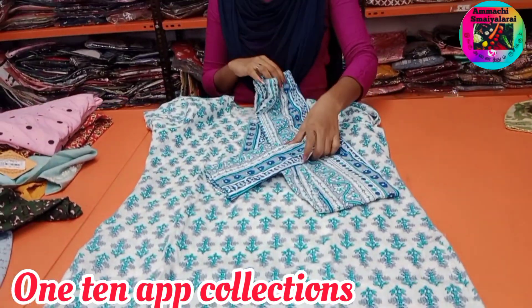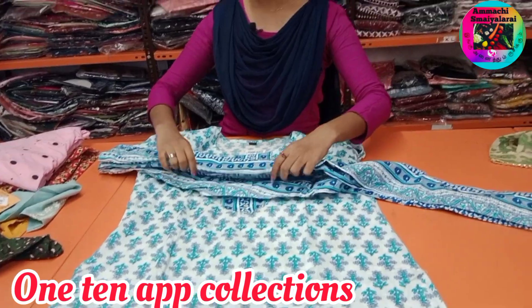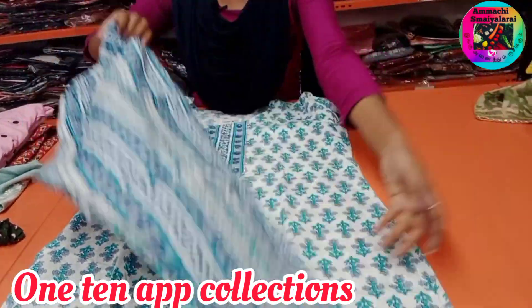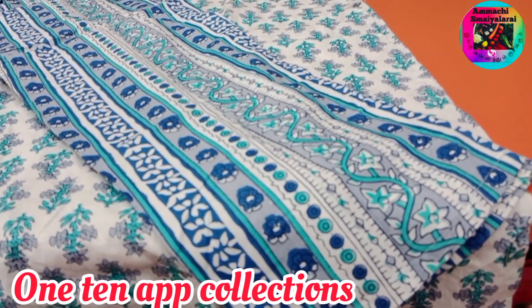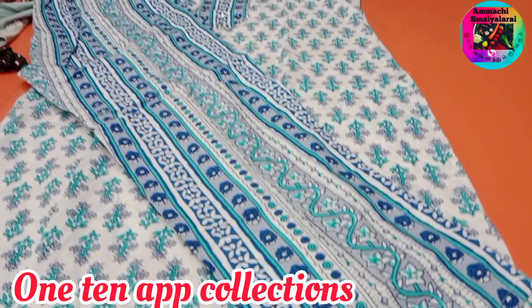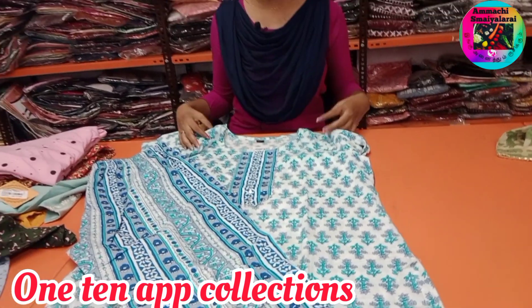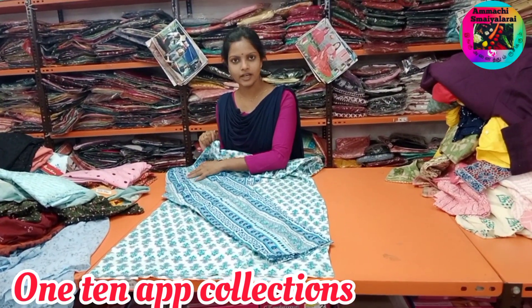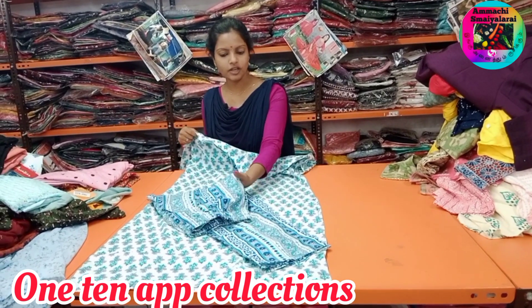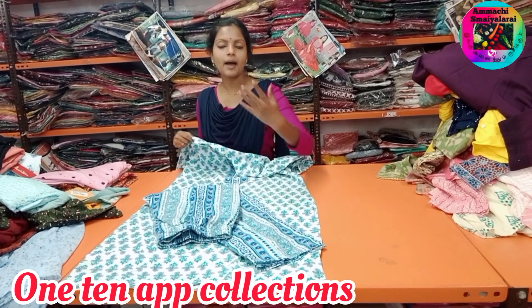White and blue, this is the color. This is the font set available. This is the One Ten Fashion YouTube channel. You can buy the color you want from the collections app.